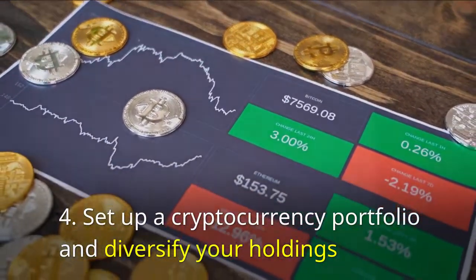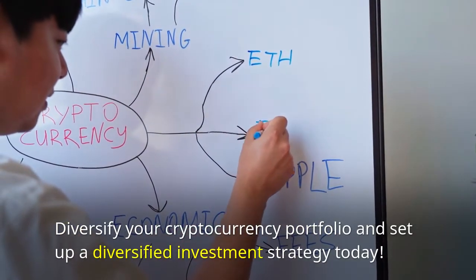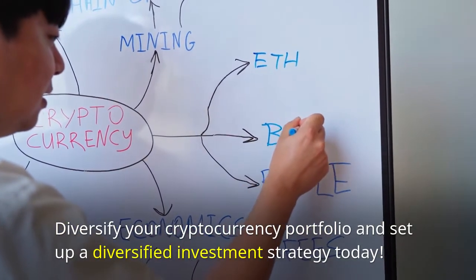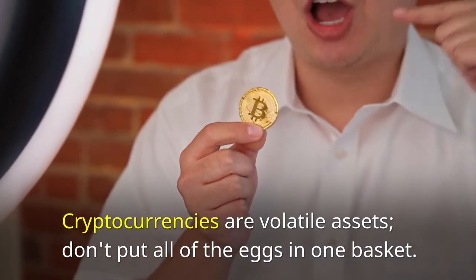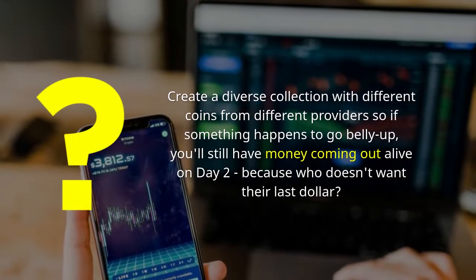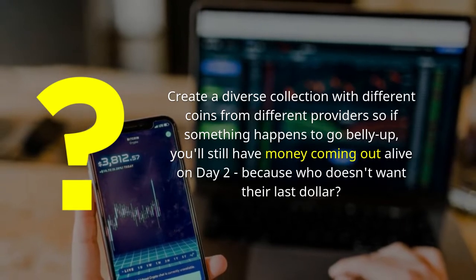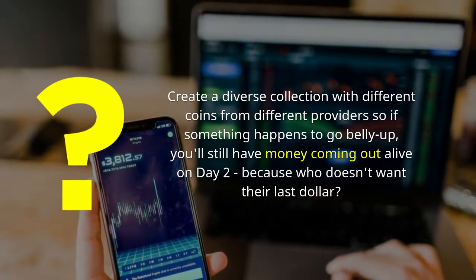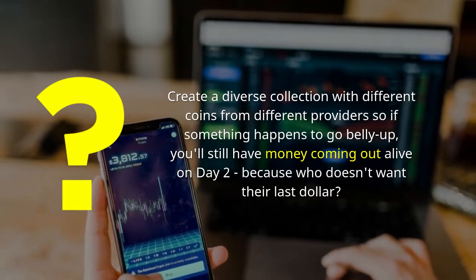Set up a cryptocurrency portfolio and diversify your holdings. Diversify your cryptocurrency portfolio and set up a diversified investment strategy today. Cryptocurrencies are volatile assets — don't put all your eggs in one basket. Create a diverse collection with different coins from different providers, so if something goes belly up, you'll still have money coming out on the other side.